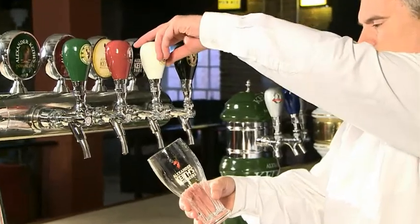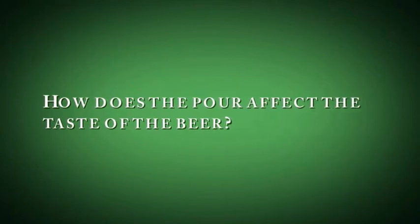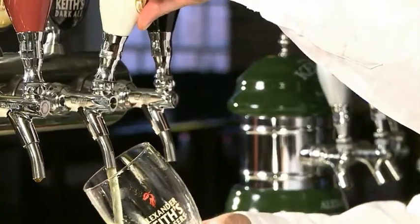You'll notice the way an experienced bartender actually draws draft for you — there's a certain technique to it, and a lot of that's driven by the amount of head that the person would like on the top of the draft glass.